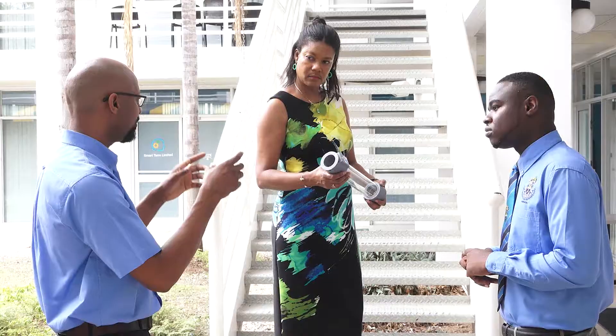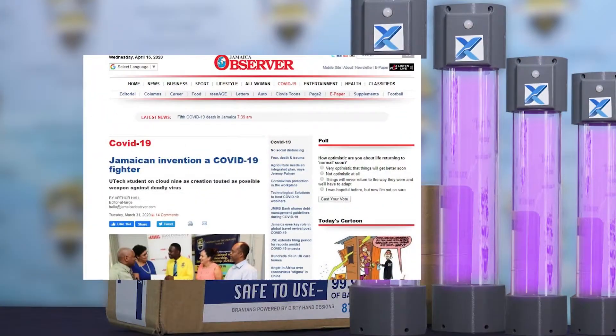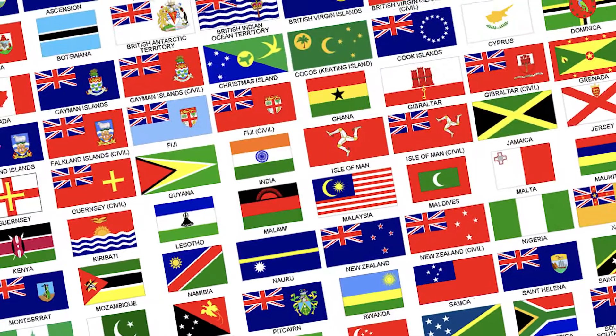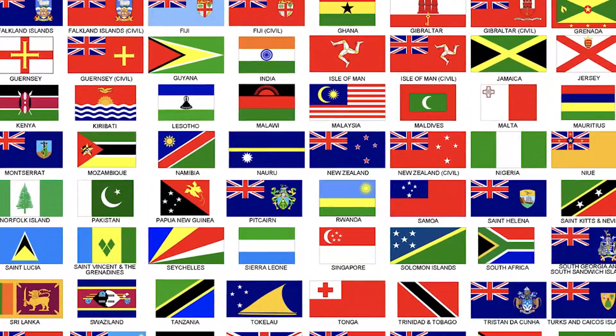The University of Technology Jamaica has assisted Zermosol immensely. Baroness Patricia Scotland, Secretary General of the Commonwealth, has also endorsed Zermosol to 54 Commonwealth member countries. We have also been getting calls from other countries.